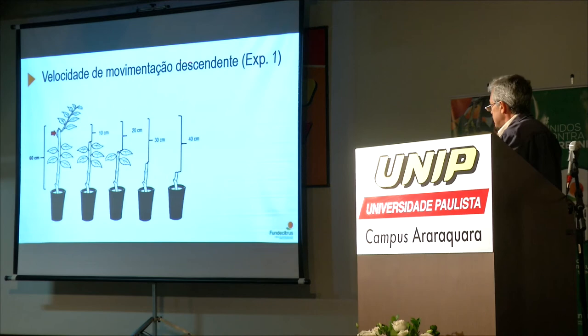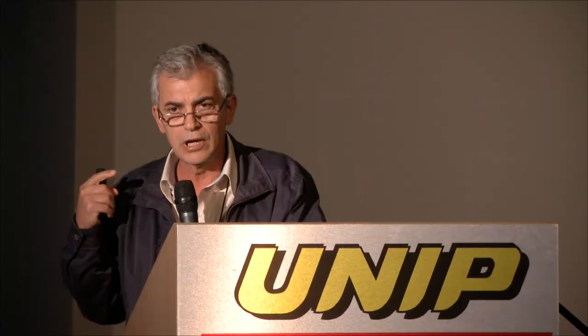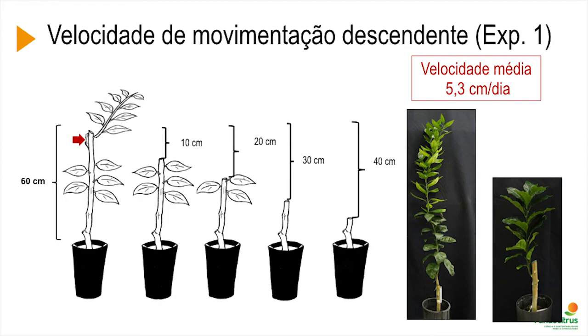We wanted to estimate the speed of downward movement. Using the same pruning mechanism used in the field, we inoculated the top part and periodically took a group of plants and pruned at different heights. When the bacteria had not yet reached the pruning point, the bacteria was being removed. Results showed an average speed of 5.3 centimeters per day in downward movement. We have a picture of one plant where the pruning worked and one where it didn't.